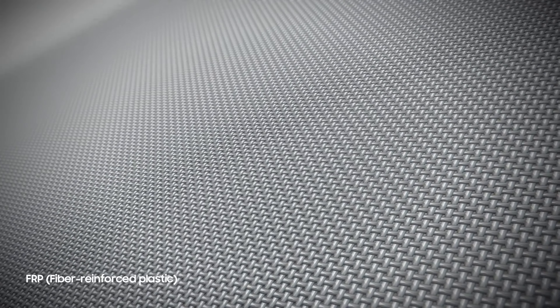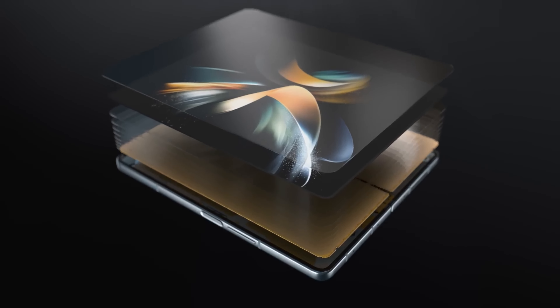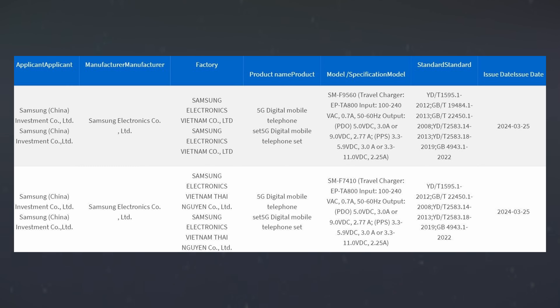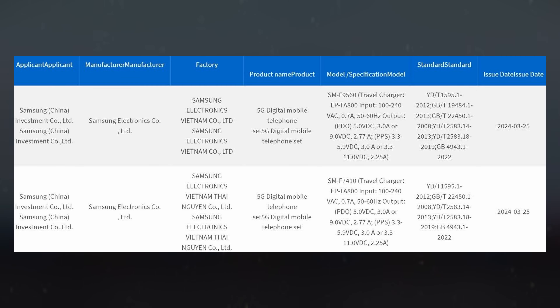As excitement builds around these forthcoming devices, consumers eagerly await further details and official announcements from Samsung. The forthcoming next-gen Galaxy Z series was also certified by China's 3C certification, revealing support for 25W of wired fast-charging tech.